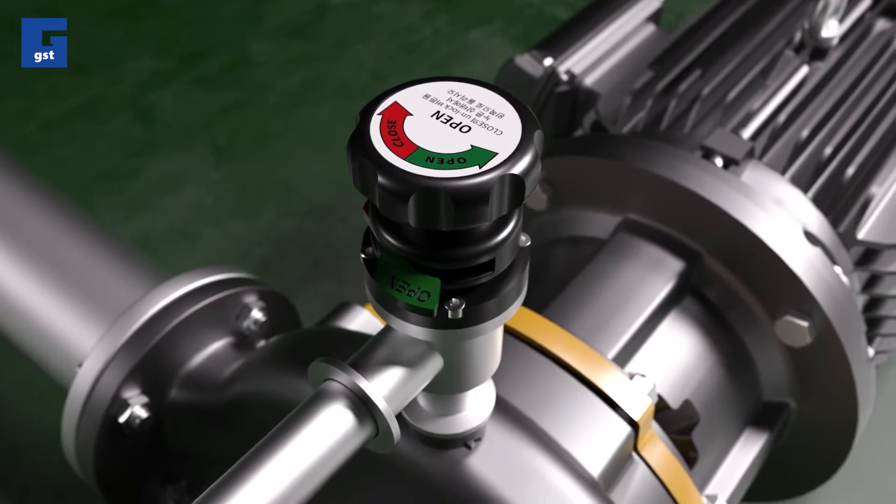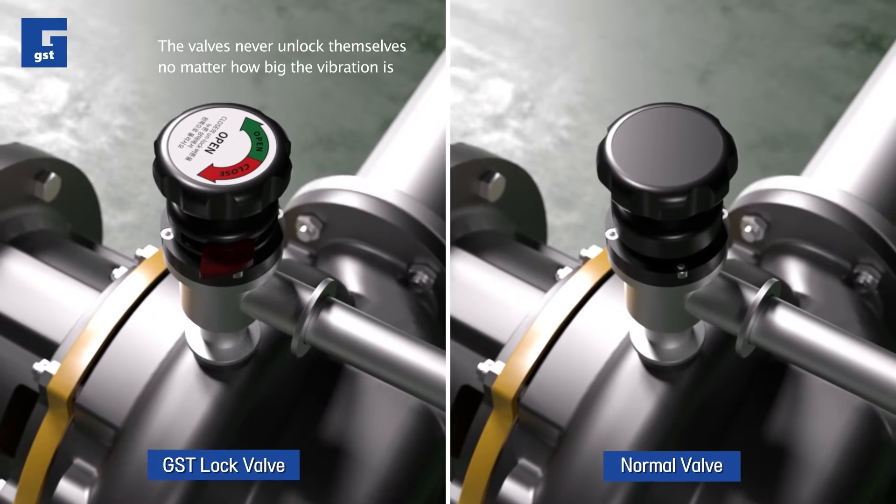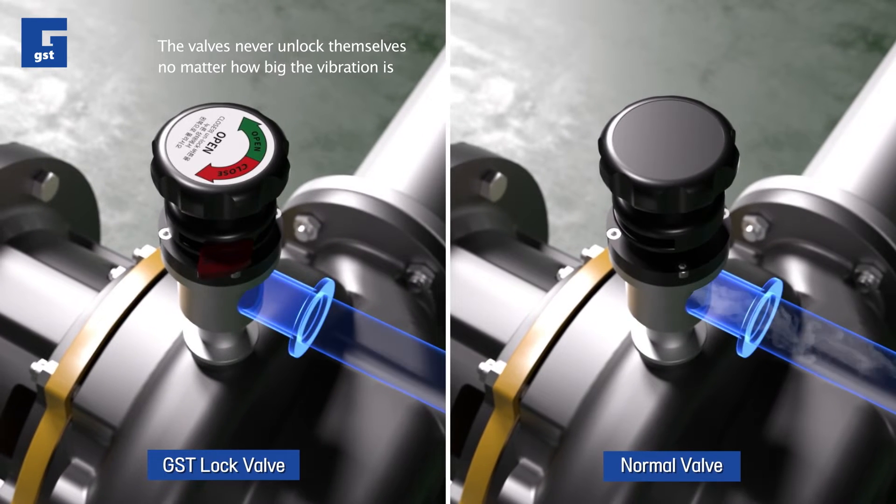GST's lock valves have a lever, and the valves open only when the lever is pressed and turned. The valves never unlock themselves, no matter how big the vibration is.